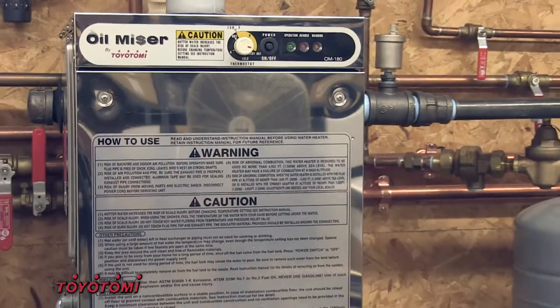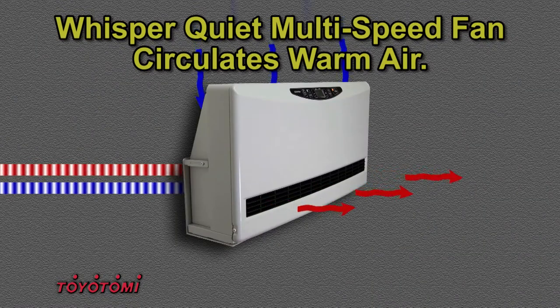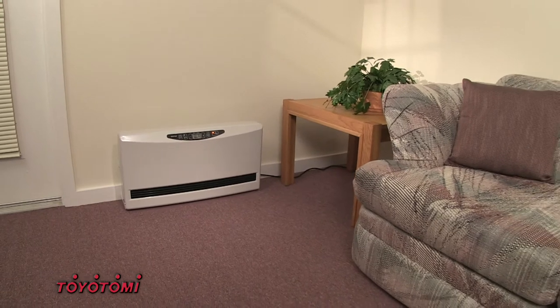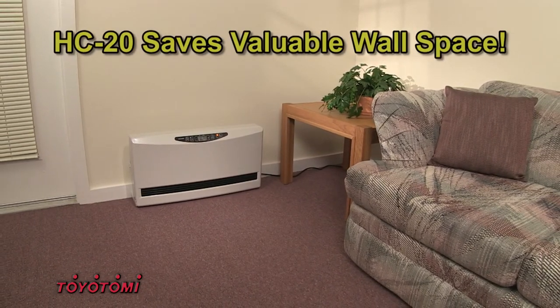Designed to work together with today's high efficiency boilers, the HC20 circulates hydronic heat with a multi-speed fan, warming the air in your home. The compact and unobtrusive HC20 integrates seamlessly with your home decor by requiring far less wall space than conventional baseboard heating.